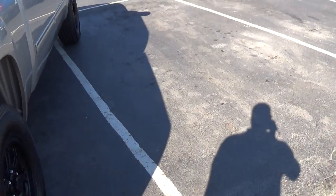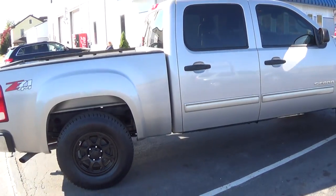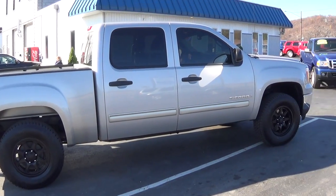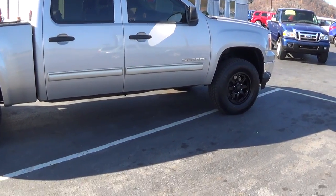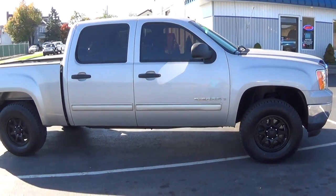You got a nice storage area here. This is the 5.3 V8. If you have any other questions or concerns, please give us a call at 570-286-9718. And please remember we offer a 3-month, 45-day, 100-mile warranty with all our vehicles.